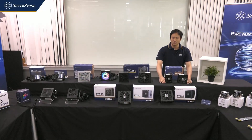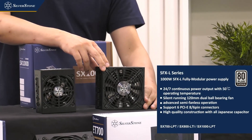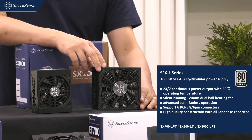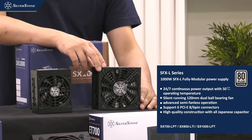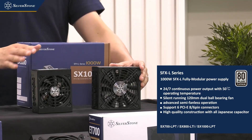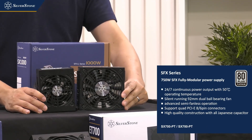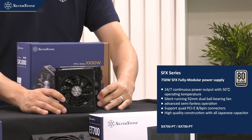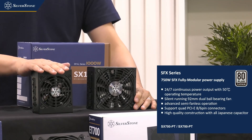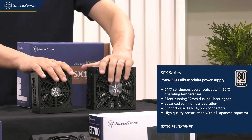The SX-1000 is an SFX-L sized power supply with 1,000 watts of power. By the time it releases later this year, this should be the most powerful SFX class unit ever released on the market. Next to the SX-1000 is the SX-750 — a standard SFX size at 750 watts — which will also be one of the most powerful units on sale in its form factor. Those are the two new SFX power supplies coming later this year.